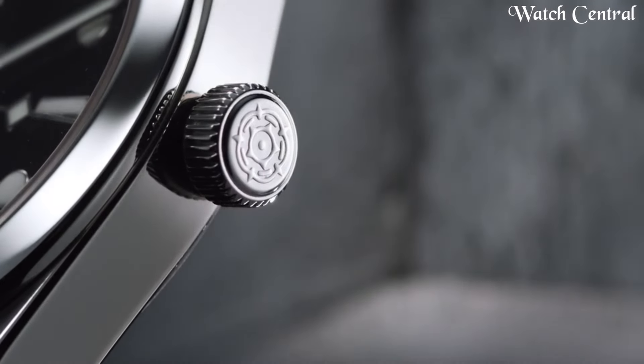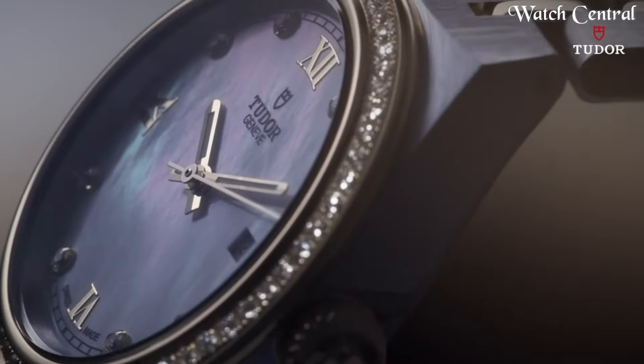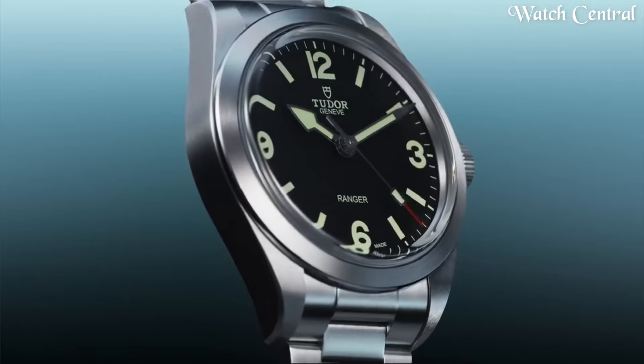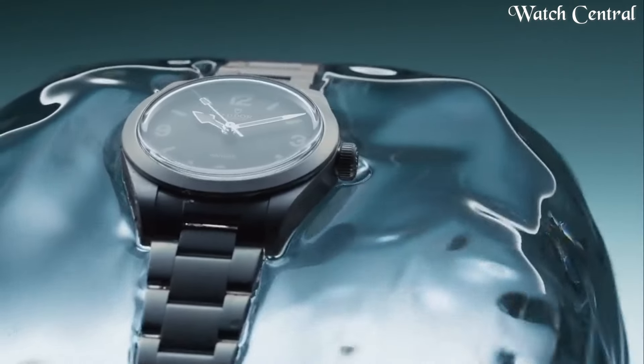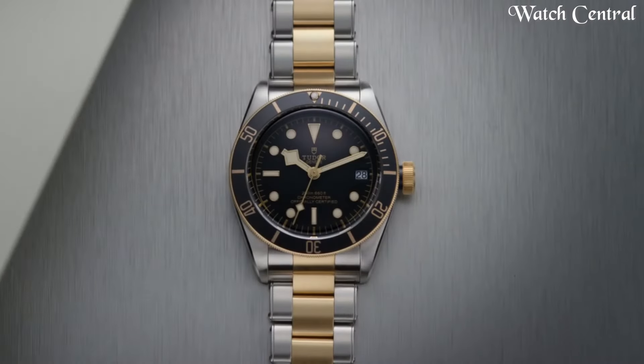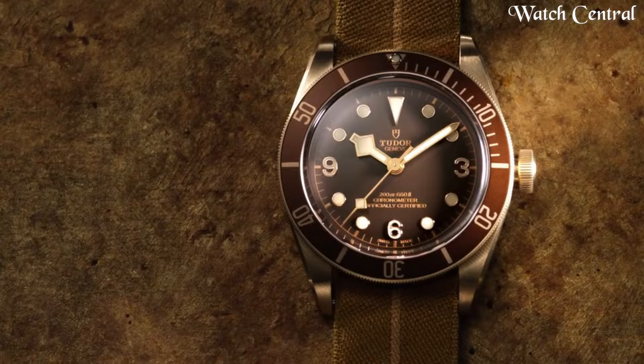Hello guys, in this video we're going to cover the best Tudor watches based on specifications. I've included all the links in the video description below. Please like, comment, and subscribe to our channel and press the bell icon button to receive more amazing content like this.